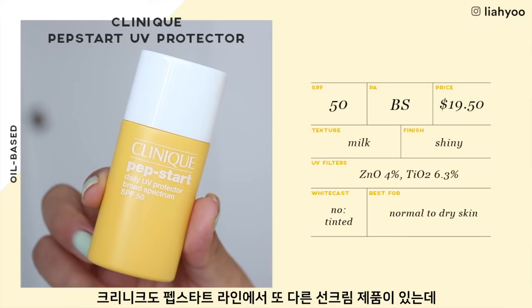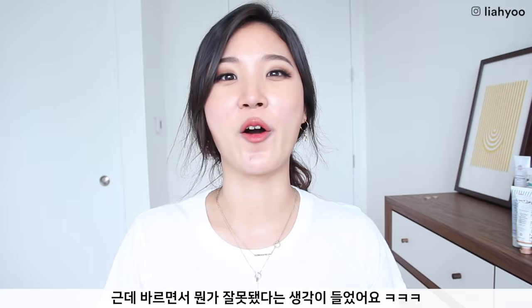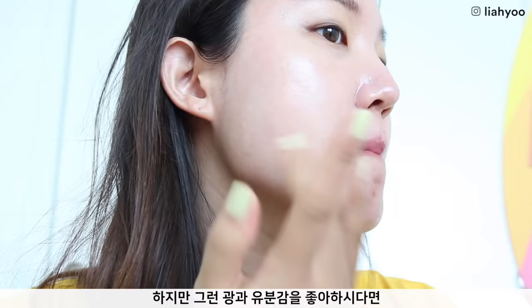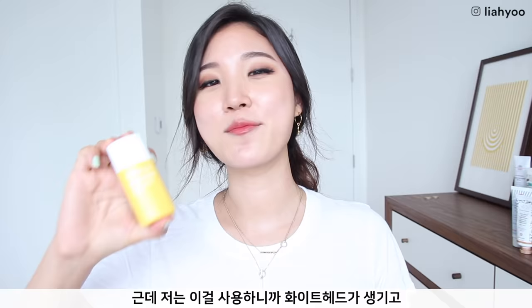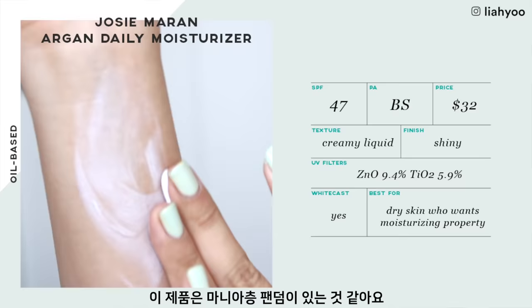Clinique also has another sunscreen fluid under the Pep Start range at SPF 50. I really had high hopes because I liked the other Clinique one so much, but this felt really wrong while rubbing it in — oily and greasy — and it left a very greasy film on top of my skin, which was too much for oily skin. It also gave me whiteheads so I needed to wash it off right away. Josie Maran Argan Daily Moisturizer SPF 47 definitely has a very niche audience who loves an oily and greasy moisturizer with argan oil. It's perfect for wintertime if you're looking for a nourishing, oilier sunscreen.